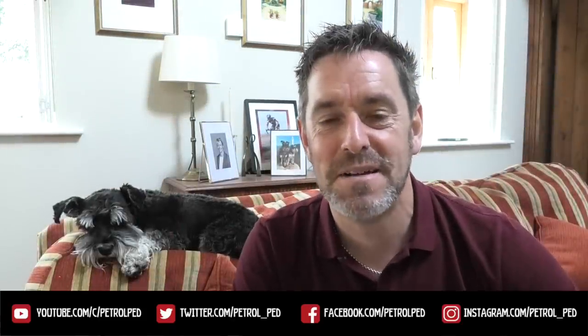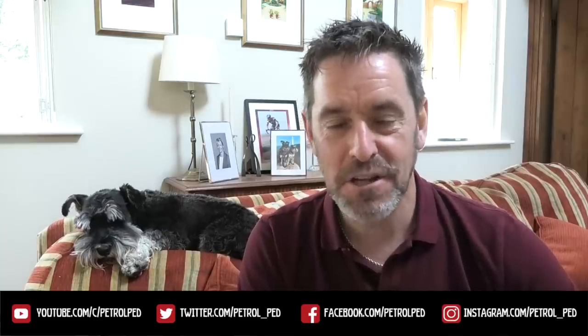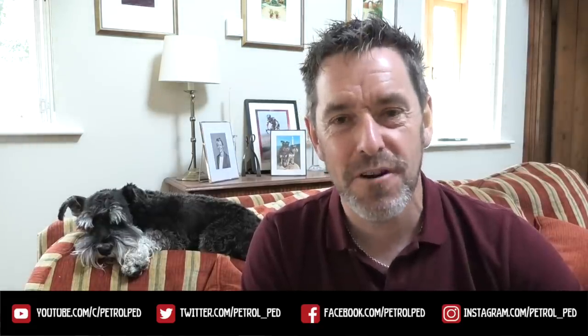Hey guys, welcome to Petrol Ped and welcome to my CarVid-19 daily vlog, uploading a new video every evening at 6pm to keep you sane during lockdown. It's time for another Peddler's Rides. So far we've had 20 episodes of Peddler's Rides, and every single car that has starred in them has had one thing in common — an internal combustion engine. But not this evening. I think we should call this one Sparky Saturday.